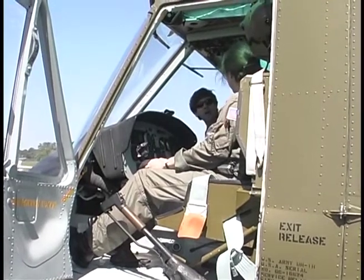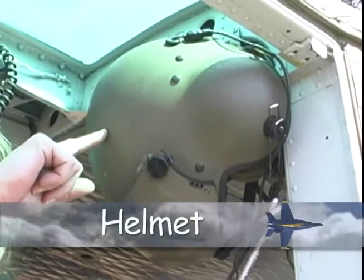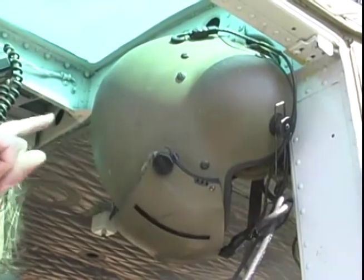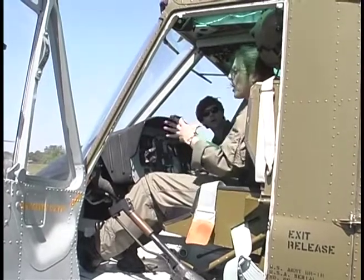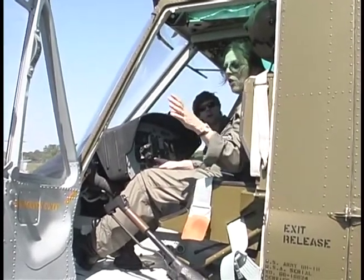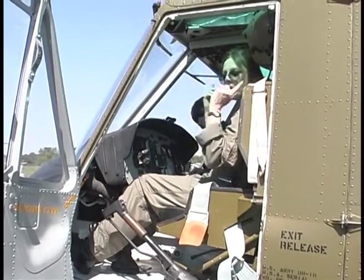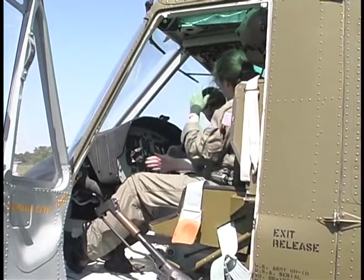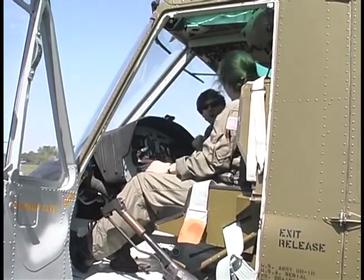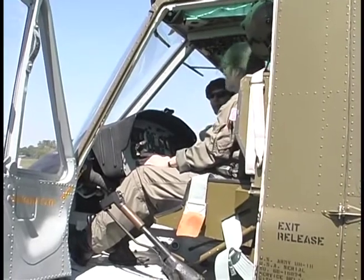The helmet is so that we can hear the radios while talking to troops on the ground, each other, or air traffic controllers. If you don't have the helmet on, you can't hear over all the noise the helicopter makes. Thank you so much, Lisa. Now, boys and girls, we're going to watch Lisa take off and fly in the air.